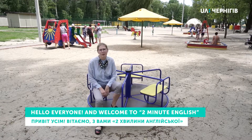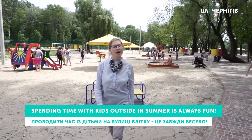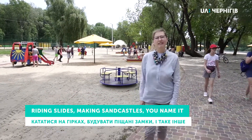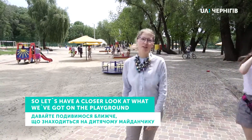Hello everyone and welcome to Two Minute English. Spending time with kids outside in summer is always fun. Riding slides, making sandcastles, you name it. So let's have a closer look at what we've got on the playground.